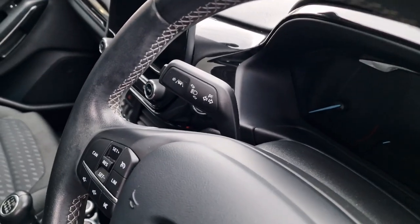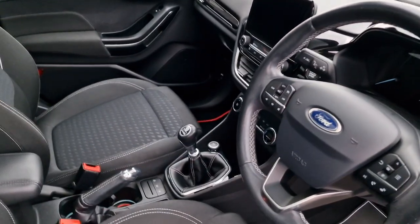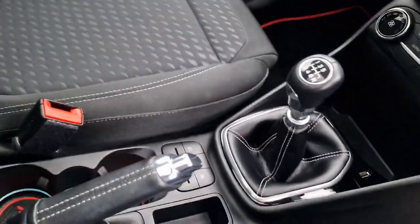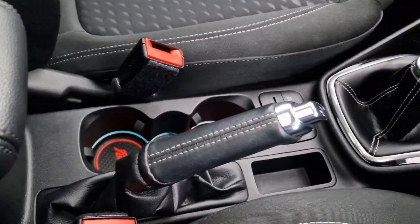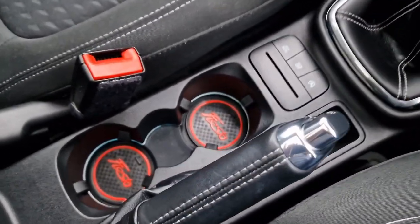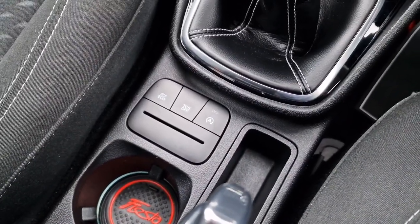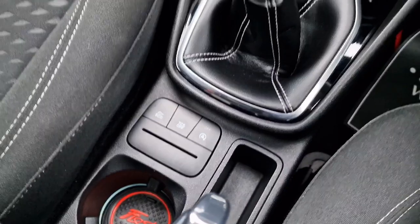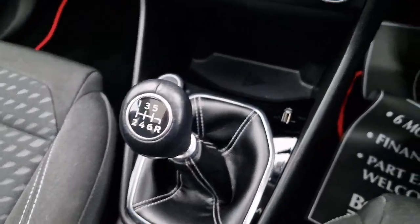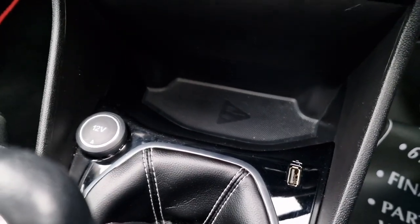Up above on the stalk you've got your indicators and full and dip beam, but you've also got your lane assist — so if you try and wander across the lanes on the motorway it will give you a buzz and pull the car back to centre. Normal manual handbrake, couple of cupholders down below, eco button, traction control you can switch off, and start-stop facility which you can switch off as well. 6 speed manual gearbox, then moving forwards you've got a USB port and a 12 volt socket.